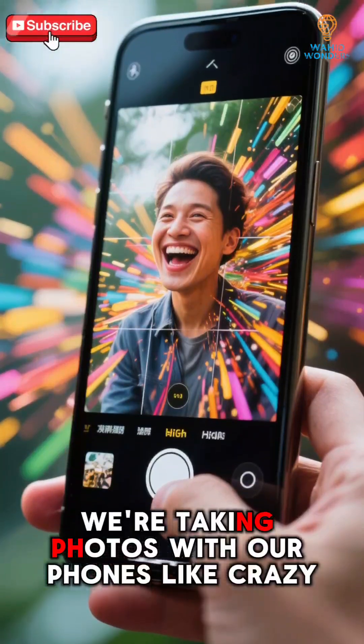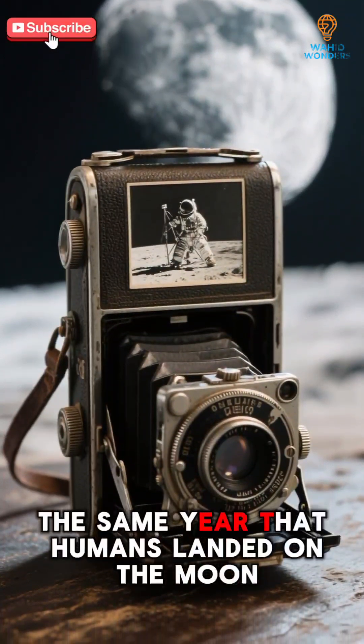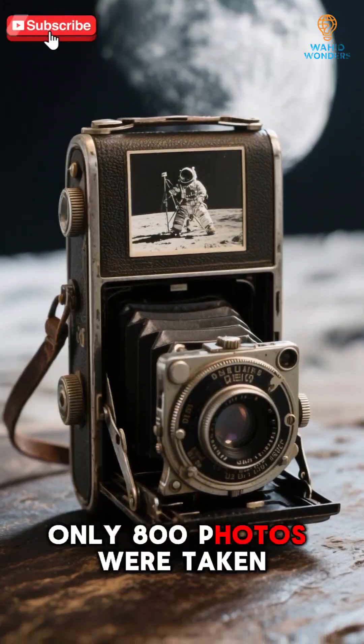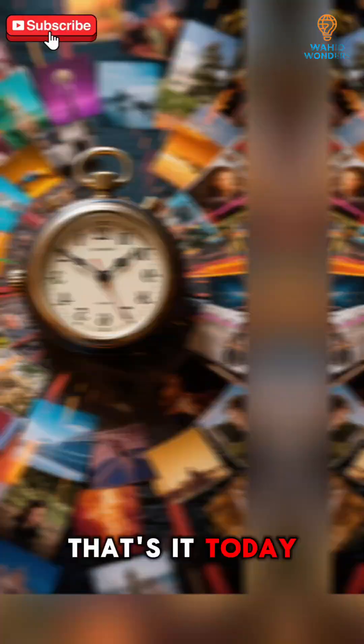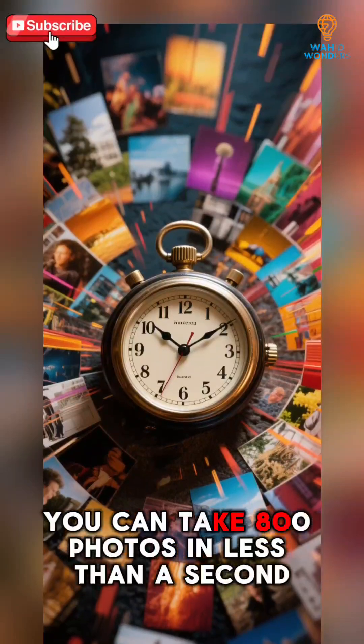These days, we're taking photos with our phones like crazy. But back in the day, the same year that humans landed on the moon, only 800 photos were taken. That's it. Today, you can take 800 photos in less than a second.